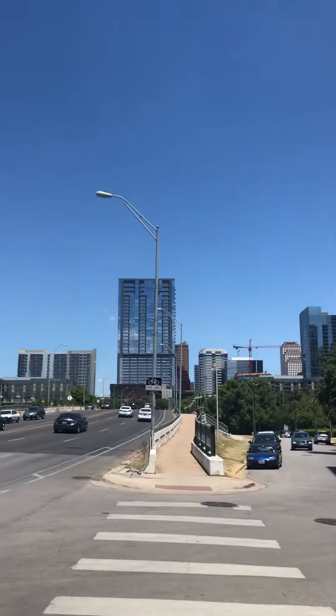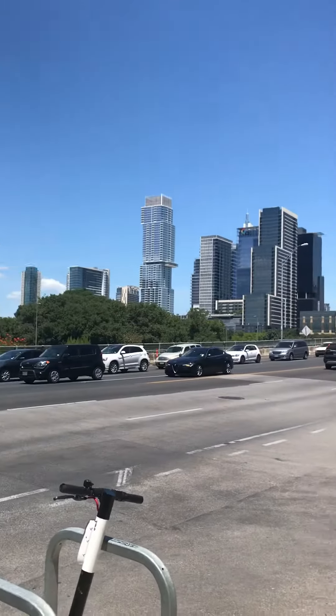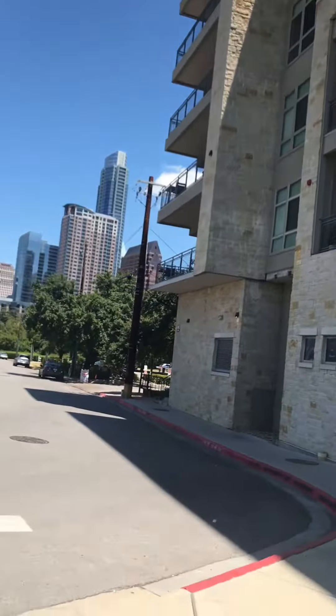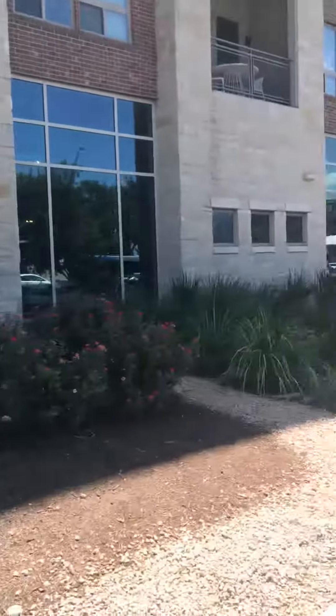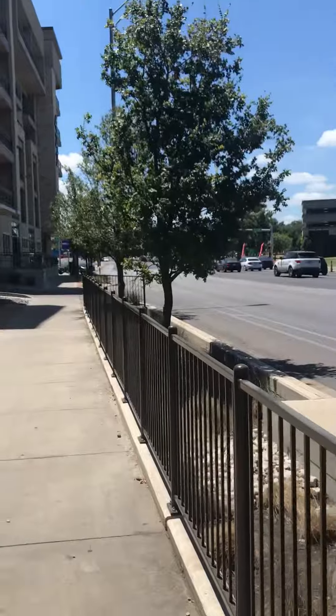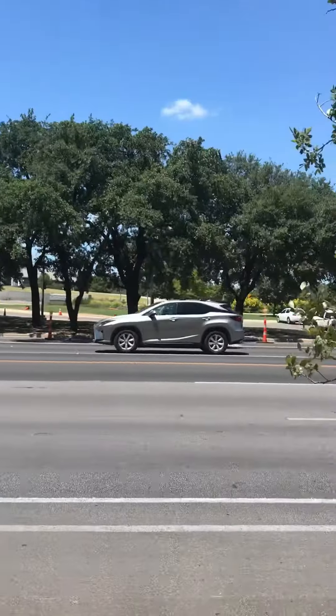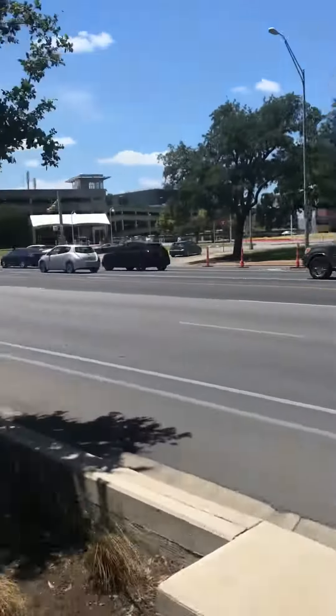So right there is downtown. Hopefully this video gives you some relevance as to where 422 is. Like I said, that's the lounge up there. They do have a pool that's in the center of the community, and we can go ahead and get you some videos and pictures of that too. Just wanted to give you an idea of where it is outside. Alright, thanks. See you, David.